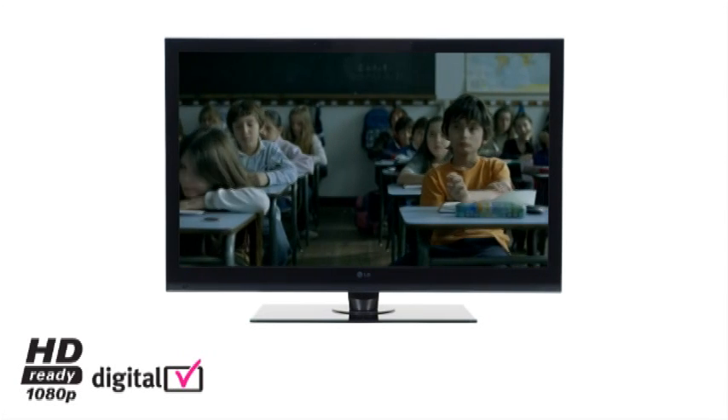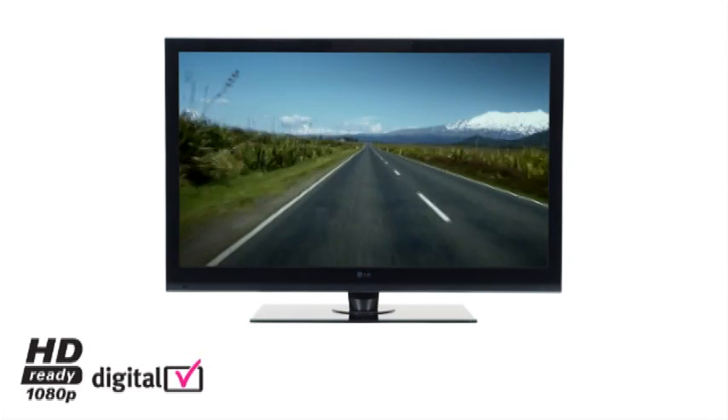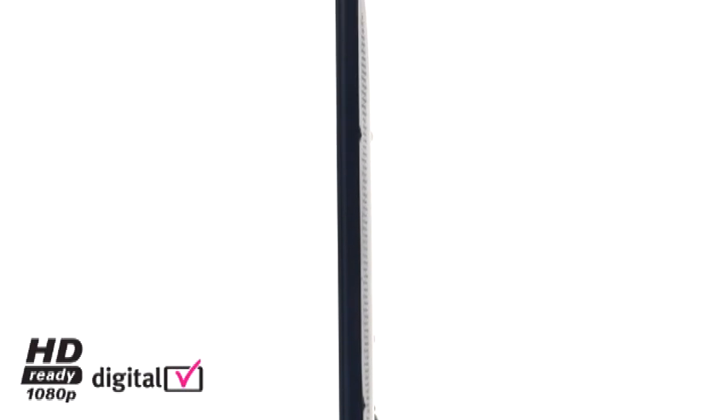LED technology refers to the backlight system used in some LCD televisions. LG LED TV has LED lights around the perimeter of the TV frame to enable an ultra slim depth of under 3 cm.